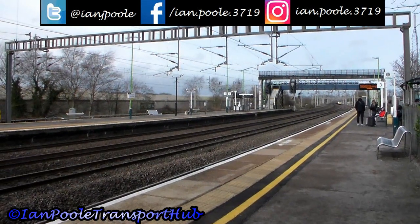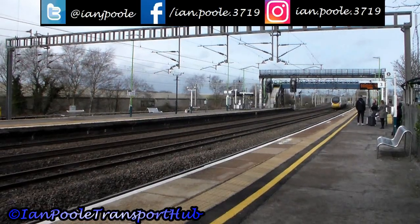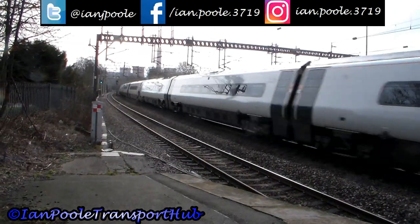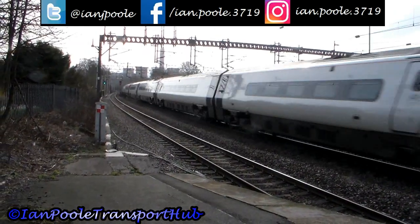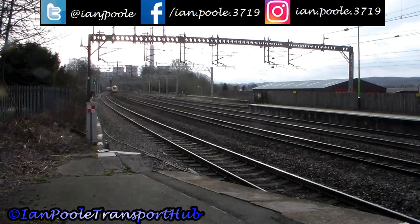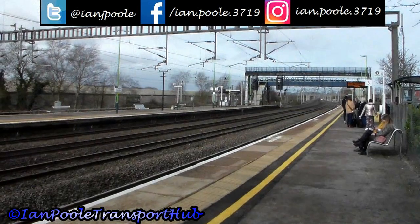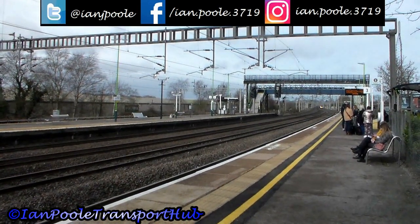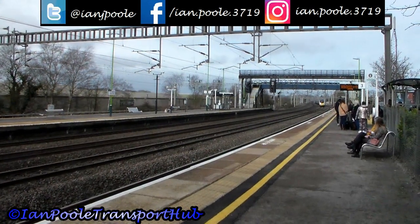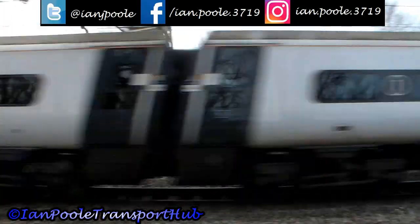It's 390 117 working 1A23 from Manchester Piccadilly to London Euston. And then the numbering system goes completely out the window as 390 103 flies through, working 1M08 from Glasgow Central to London Euston.